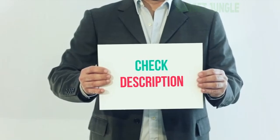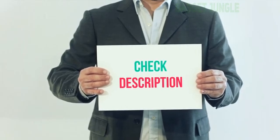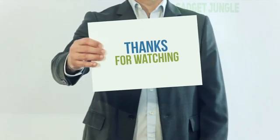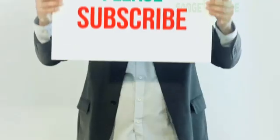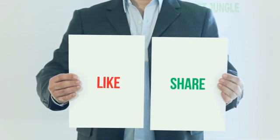I've included the product link in the description. You can check out that link for more information and the latest price. Thank you for watching this video. Please subscribe to my channel, leave a like, and share with your friends. Until next time, hope you all have a great day.